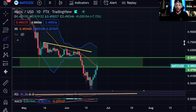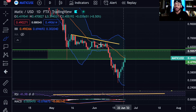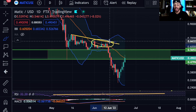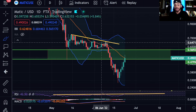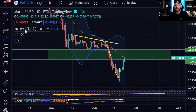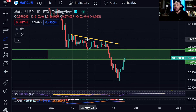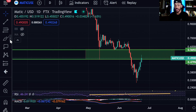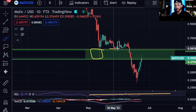Another thing we can see is that we are running into strong resistance at the 20-day simple moving average. Unless we get back above it and hold above it, it has been rejecting us every single time to the downside. Seeing that we are getting rejected off the 20 SMA — just like we were back here — while also seeing bearish divergence, I have no reason to believe we won't see another push towards the downside, maybe even revisiting this 30-cent low.